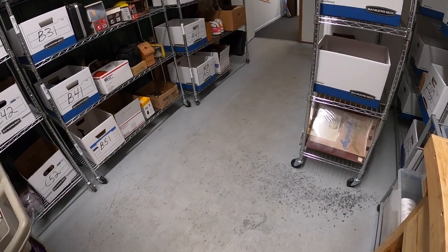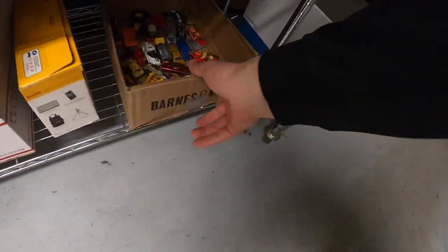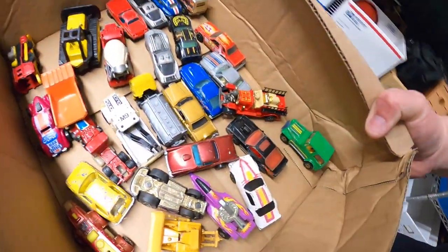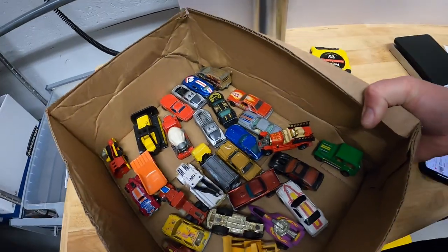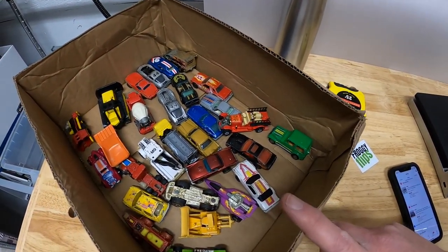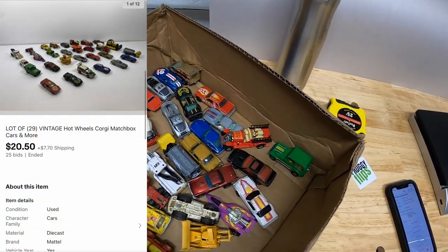Sold some more Hot Wheels cars. This is a lot of 29 vintage loose cars — there's Matchbox, Hot Wheels, and I think a Corgi. I did an auction as well and they sold for $20.50 plus shipping. Those cars are going out to a viewer named Dallas. Dallas, thanks so much for the business. I hope you like those cars.